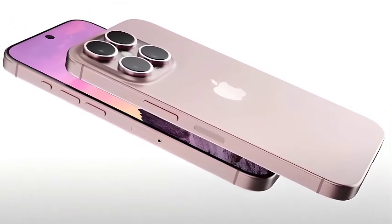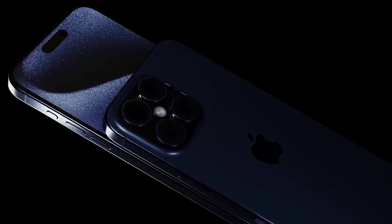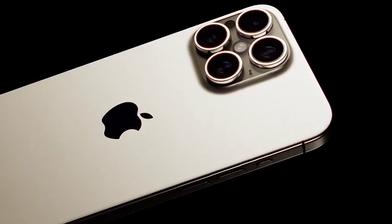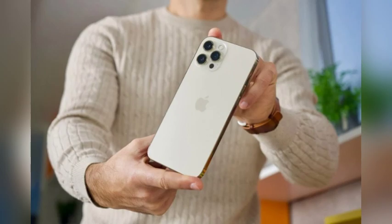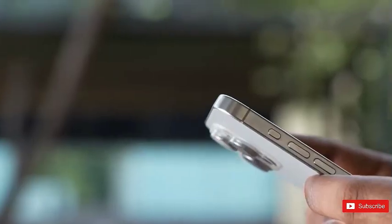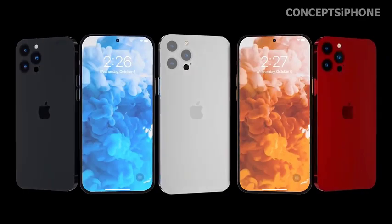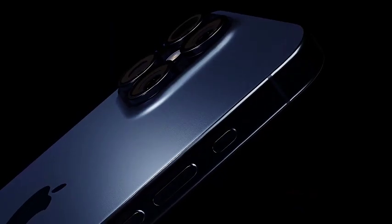In addition to the new bronze hue, the iPhone 16 Pro and Pro Max are expected to come in other classic colors including black, white or silver, and a shade referred to as natural titanium. This palette reflects a blend of modern sophistication and timeless elegance, catering to a variety of tastes. By offering a spectrum of colors ranging from bold to understated, Apple is ensuring users can choose a model that fits their personal style while enjoying cutting-edge technology, reinforcing its commitment to delivering a premium experience both in aesthetics and functionality.